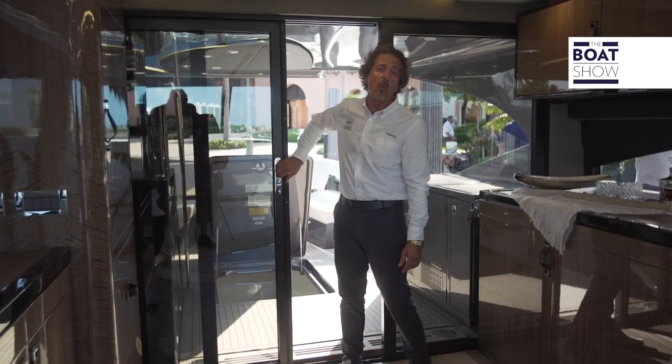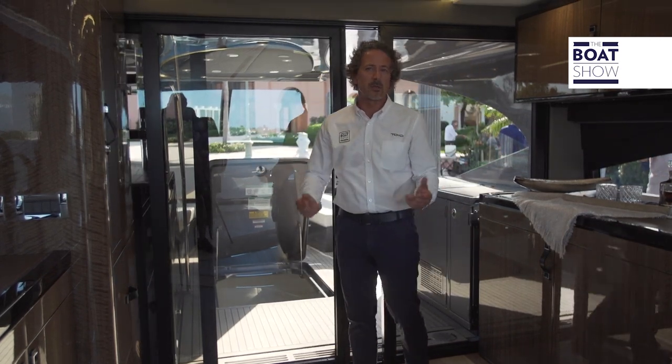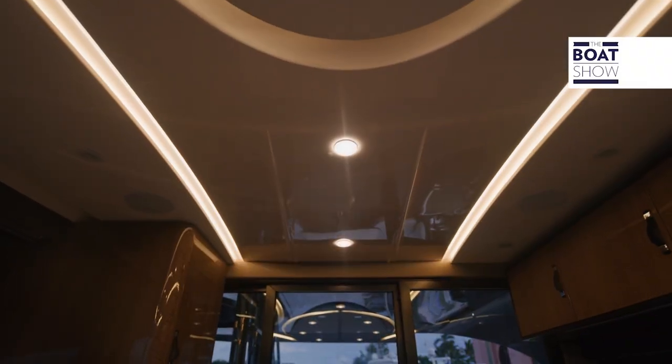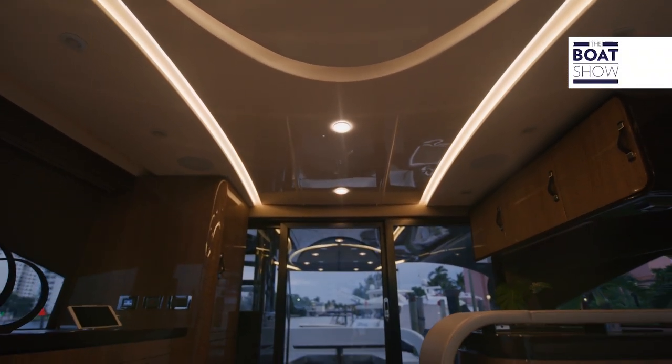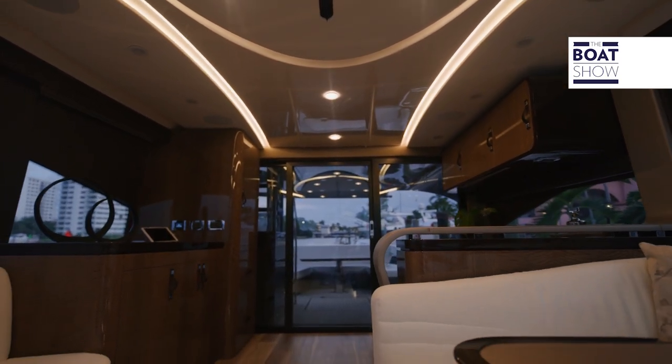As we step inside, the wow factor continues. This luxury ambience, these soft colours and the fabrics they've used make it feel very precious and gorgeous to look at. The large windows and lots of natural light give this closed saloon an airy feel — a great spot to relax with friends and family.